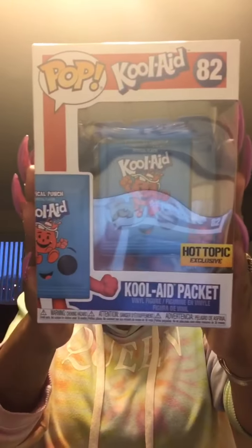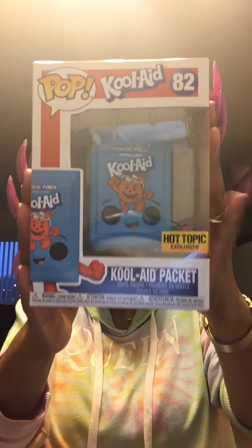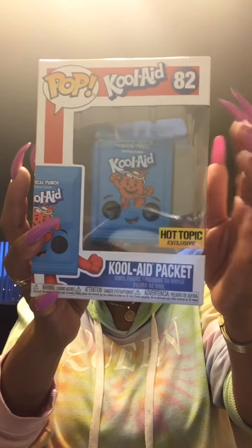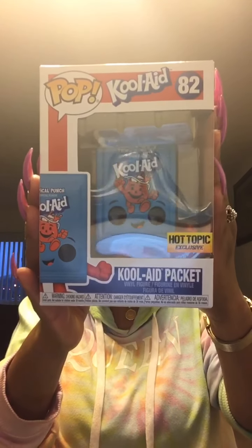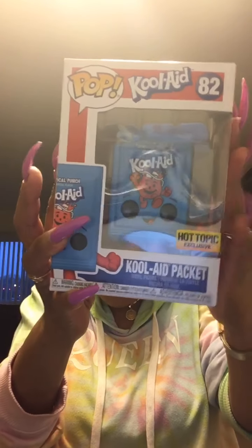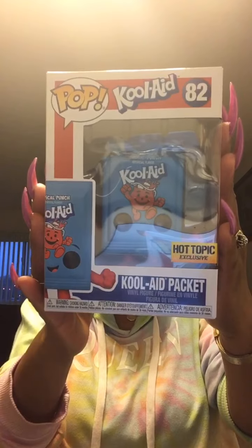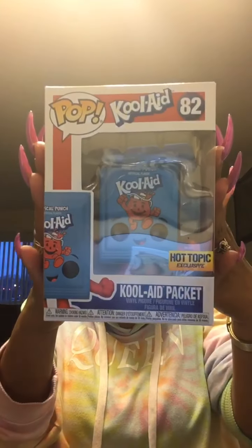Last but not least — the Kool-Aid Packet. This is a Hot Topic exclusive and he is box number 82. They have the blue one and the red one — the blue one is a Hot Topic exclusive, and the red one is going to be at GameStop, so I'm going to get that when it comes out. Look at the detail — you can see the Kool-Aid Man on it. He is so cute. Here's what he looks like in the packaging, the side, the back with the Kool-Aid Man, and back to the front.